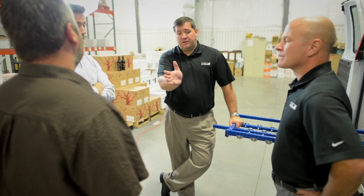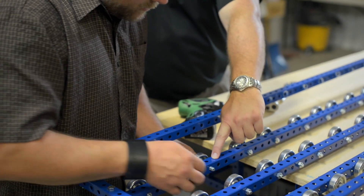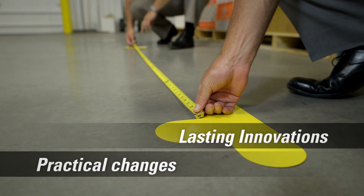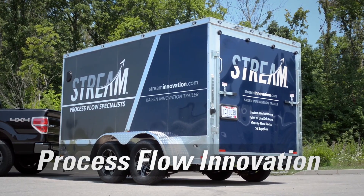Unlike typical process improvement consultants who make recommendations at a distance, at Stream we roll up our sleeves to work side-by-side with our clients' teams to facilitate the kind of practical changes that produce lasting innovations. Our Kaizen Innovation Trailer is an extension of this hands-on philosophy for process flow innovation.